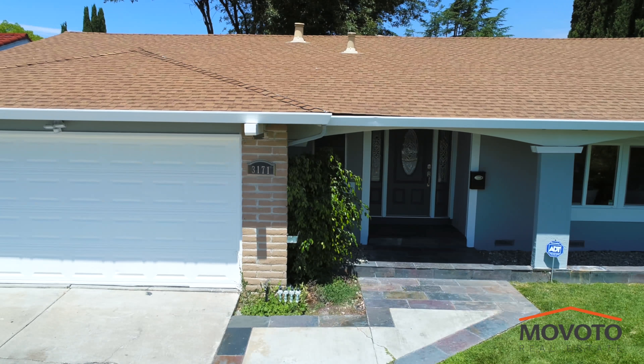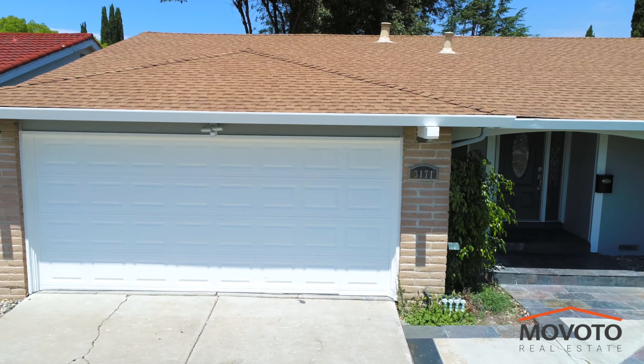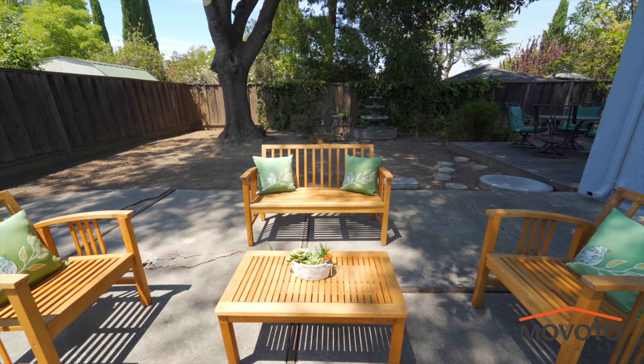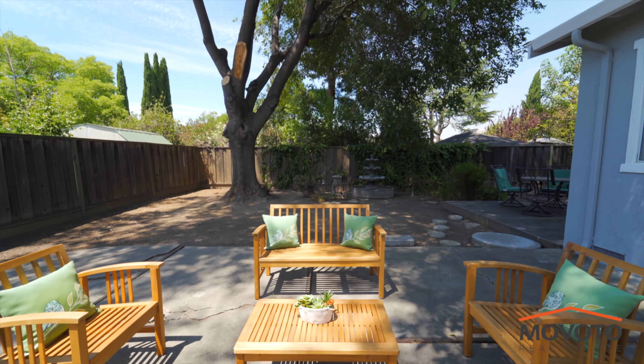The extra-large two-car garage comes with additional space for storage. The well-sized backyard comes with a mature tree that provides lots of shade, as well as a peach tree.